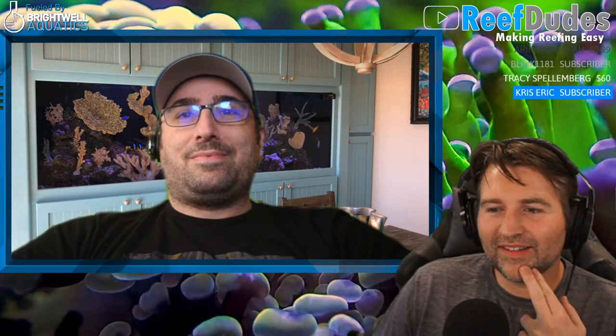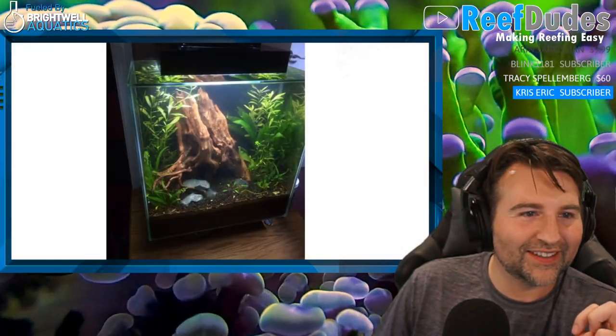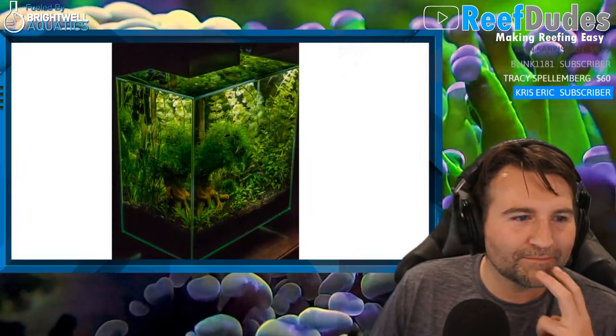My smallest was a three or four gallon little tiny bow front I set up for some pico fish — that was fun. I was digging up photos today; my very first reef tank was only 12 gallons, so I started in the tiny realm and the addiction made me work up pretty quick. My first tank was 16 gallons, when I was six or seven years old.